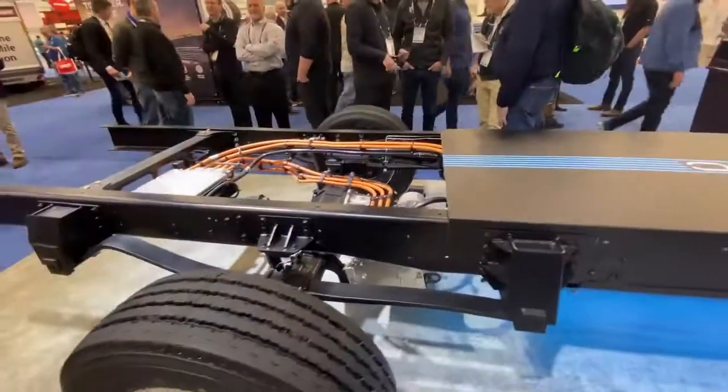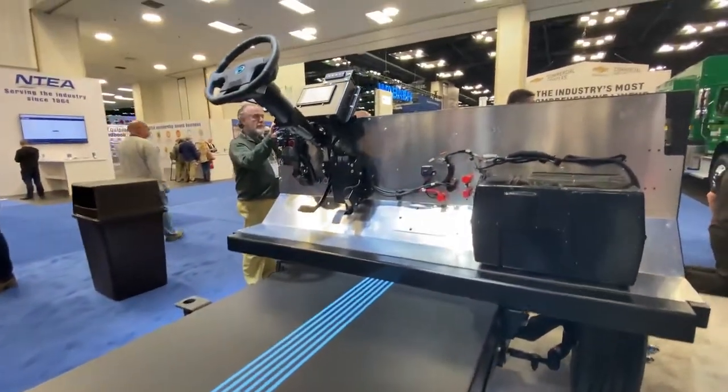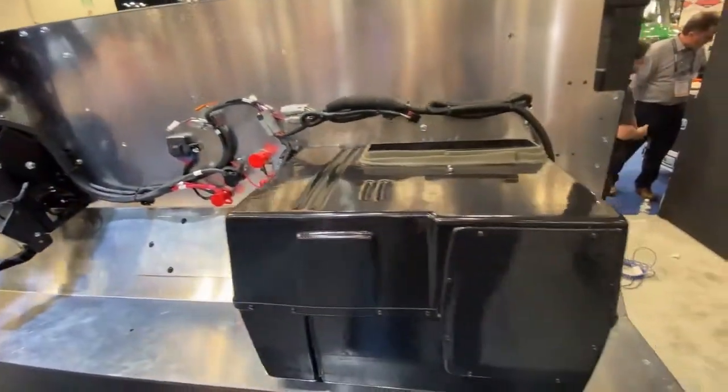I can walk you to the chassis right here and explain why we think this chassis is going to have the winning recipe — because everything was designed from the ground up to be an EV solution. That's the challenge we've seen over the years where people take an ICE chassis and try to turn it into an EV.